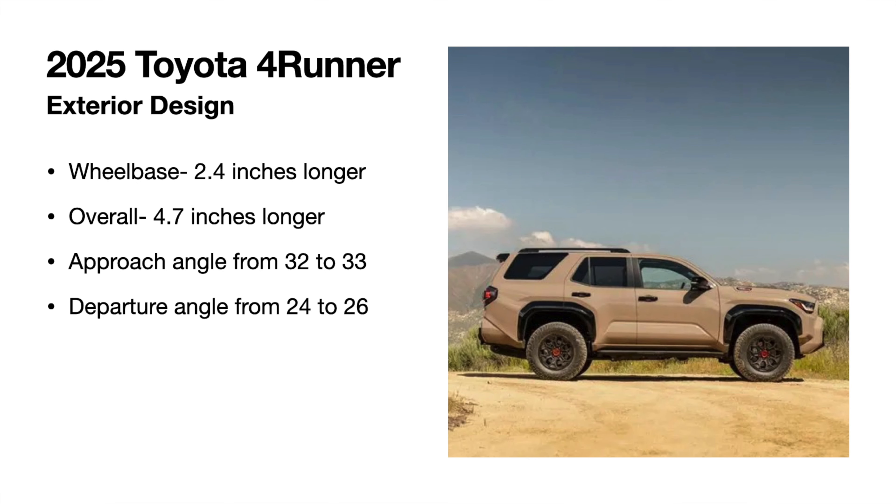On dimensions: the wheelbase is 2.4 inches longer, and the overall length of the 4Runner increases by 4.7 inches — that's a good amount bigger. Unfortunately, some off-road angles do suffer slightly. Approach angle changes from 32 to 33 degrees, and departure angle goes from 24 to 26 degrees. That's not too bad of a difference from the previous generation.